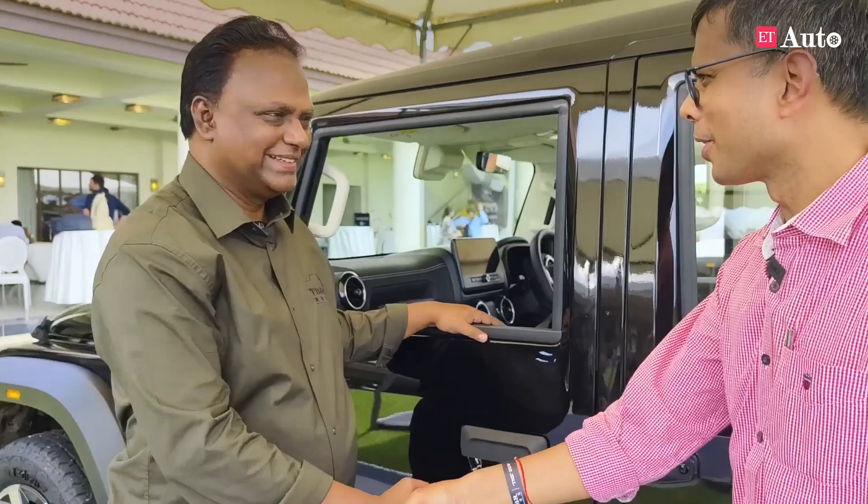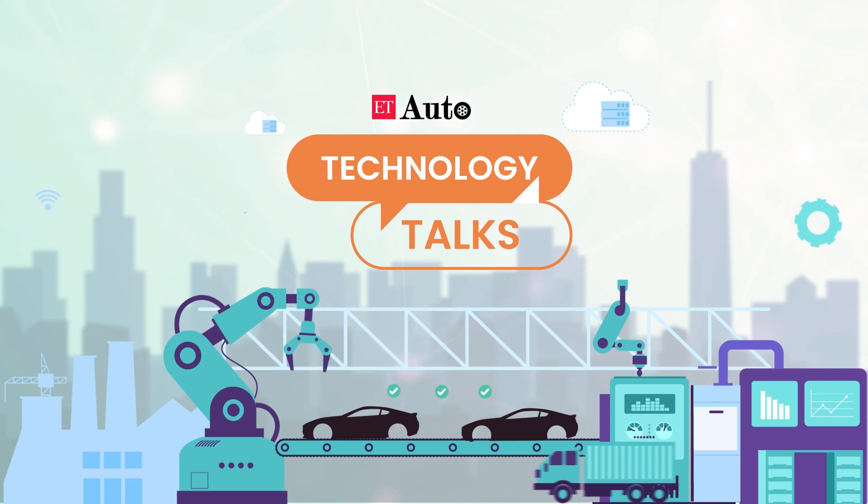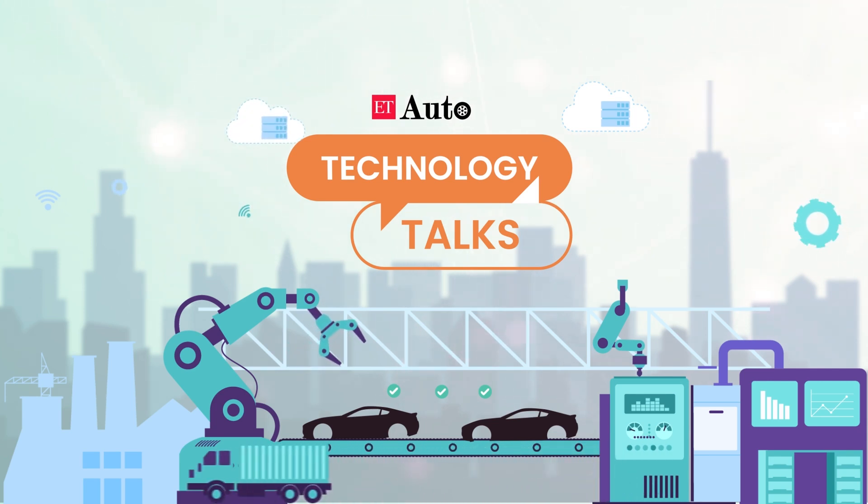On that note, wishing you and your team all the very best on behalf of ET Auto. Thank you. There you heard R. Velosamy, President, Technology and Product Development, Automotive Division, Mahindra and Mahindra, detailing about the engineering of the new Thar Rocks and how and why he thinks SUVs will remain a favorite for customers for a long time. Thank you for watching this interview. Take care. Goodbye.